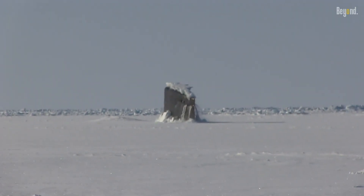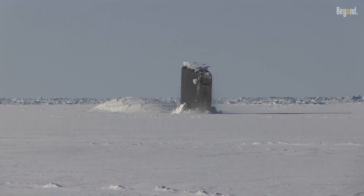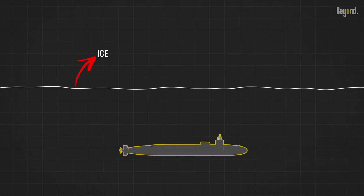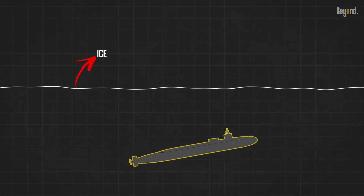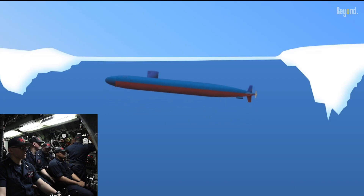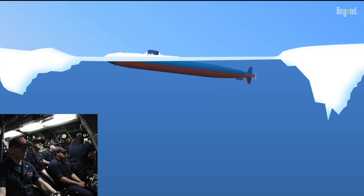One of the interesting points in this exercise involves submarines and the sea ice that acts as a barrier. Breaking through the Arctic ice is a remarkable feat that requires immense power and precision. Submarines are designed with reinforced hulls and powerful propulsion systems capable of exerting incredible force, using their sheer weight and momentum to break through. Some use their hull's shape to ride up onto the ice and then allow their weight to crack through the surface.